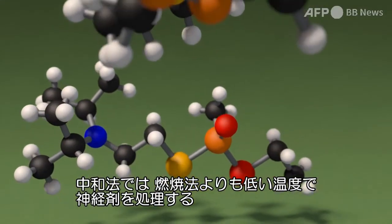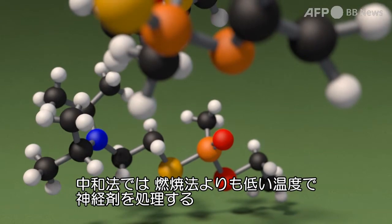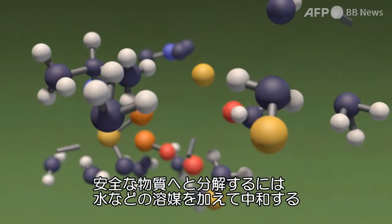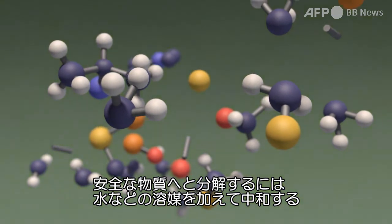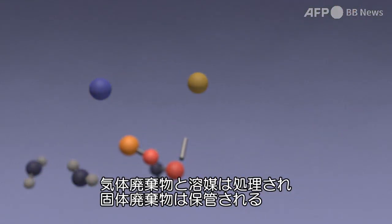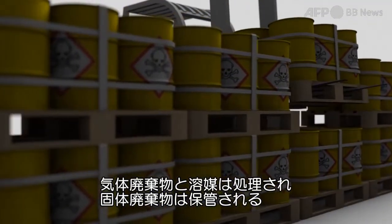In the neutralization process, nerve agents receive lower heat treatment. They're broken down into safer substances through hydrolysis. By adding water and other solvents, the chemical agents are neutralized. Gas waste and recovered solvents are treated. Solidified waste is stored.